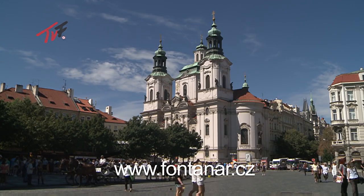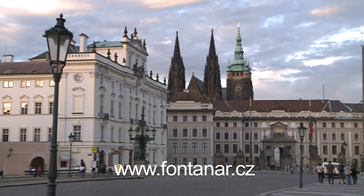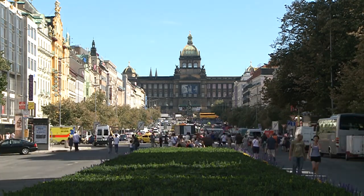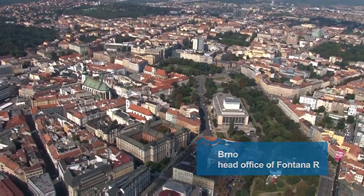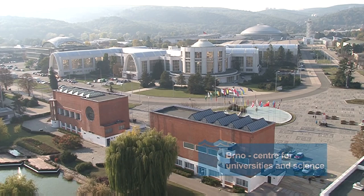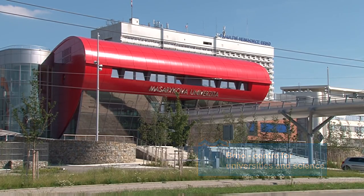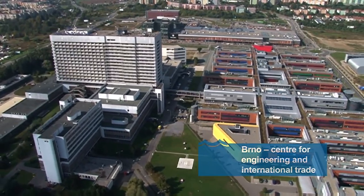The Czech Republic, with Prague as its capital, is an advanced country from the technical point of view, with a rich cultural and industrial tradition. The company is based in Brno, the second largest city in the Czech Republic. Brno is an important Central European centre for universities, sciences, engineering and international trade.